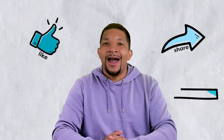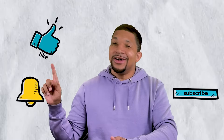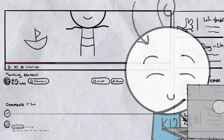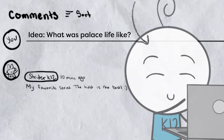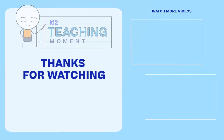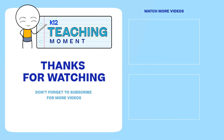Thanks for watching, everyone. As always, don't forget to like, share, and subscribe, and hit the little notification bell to see more of our content as soon as it drops. If you have something that you think we should cover next, or just have something funny to say, write it down in the comments — we'd love to see it. I'll see you next time.